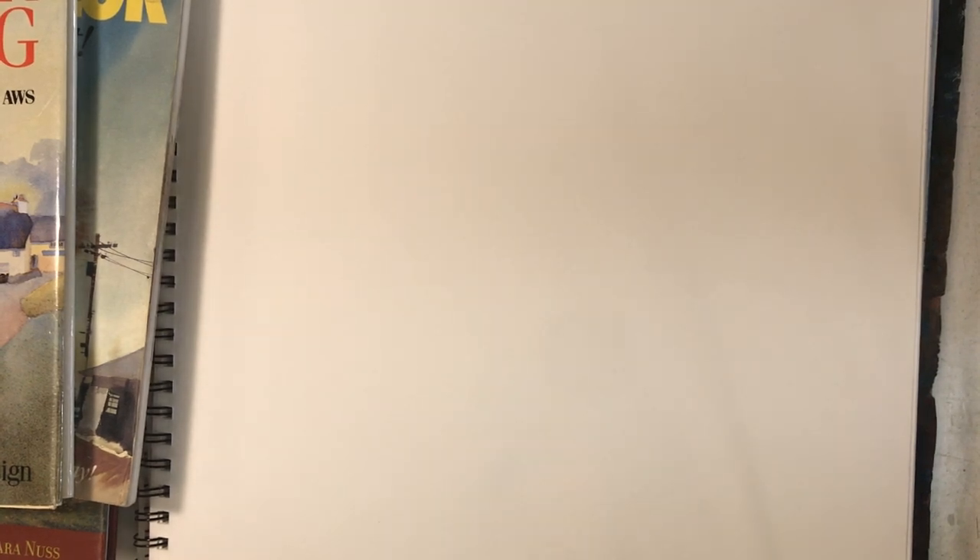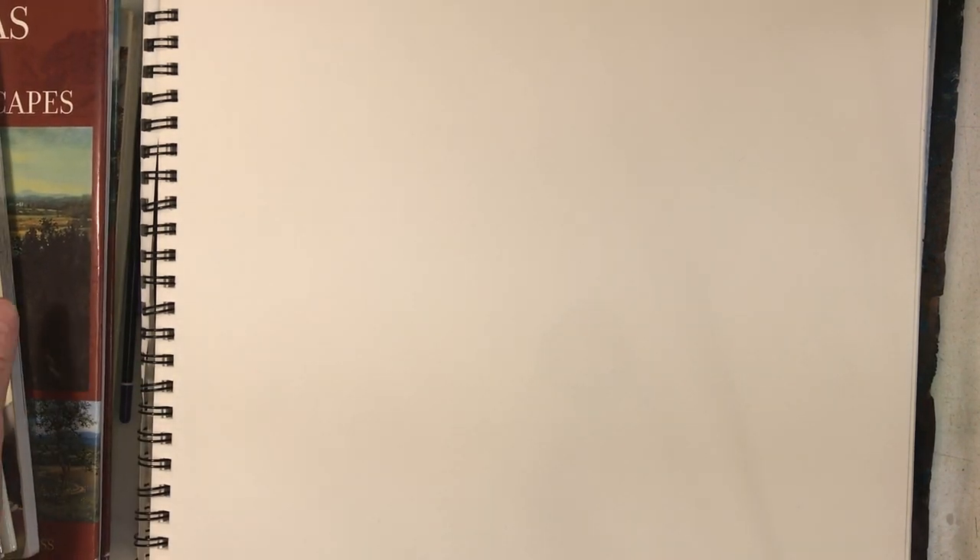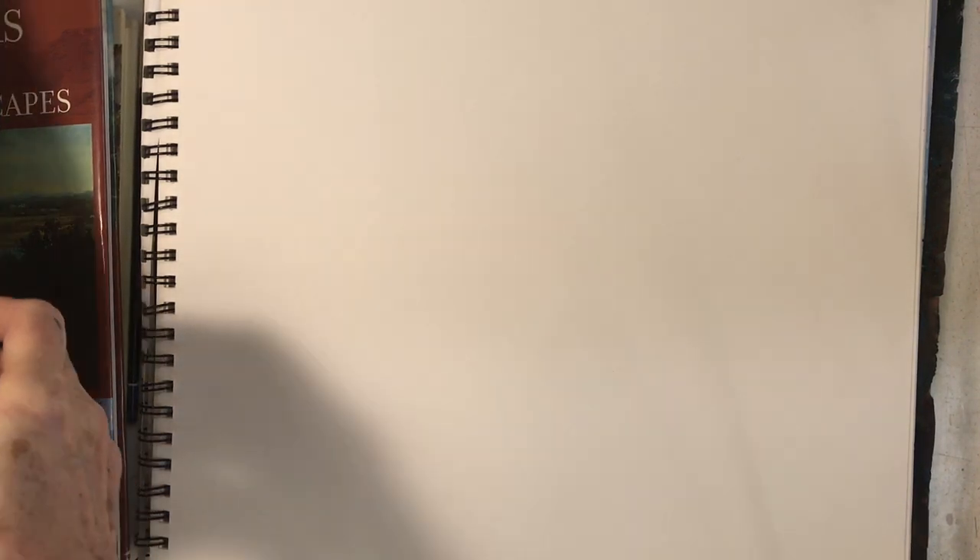I'm not going to advocate that you should go out and buy a ton of books. I have a ton of books that I've bought over the years, some of which I've used and others of which I said, okay, I can't go there. But here are four books that I like a lot that I use on a regular basis because they give me information that I need.